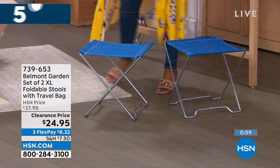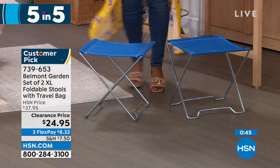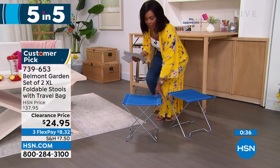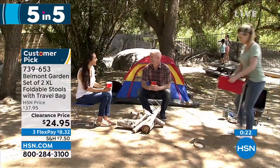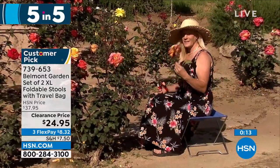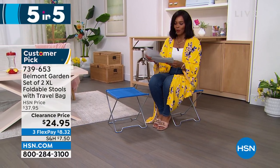We move on because Belmont Garden brings us a set of two extra-large folding stools. There's always a time when you go to the park, a soccer game, or the beach and wish you had somewhere to sit that didn't involve the ground — that's where these come in, and you're getting two. I saw an image of these while fishing — maybe you want to sit while you're fishing and have a little table too, because these aren't always a chair if you don't want them. Fold it up, keep it in the back of your car, use it when you need it. Item 739-653 in your choice of blue, teal, or red.